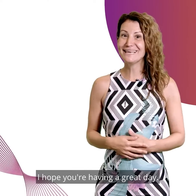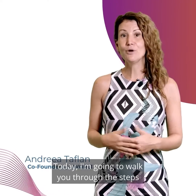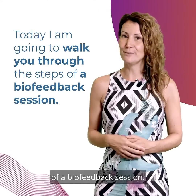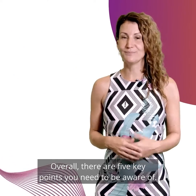Hi everyone, hope you're having a great day. I'm Adjaya Taflan, co-founder of QXWorld. Today, I'm going to walk you through the steps of a biofeedback session. Overall, there are five key points you need to be aware of. Let's get started.